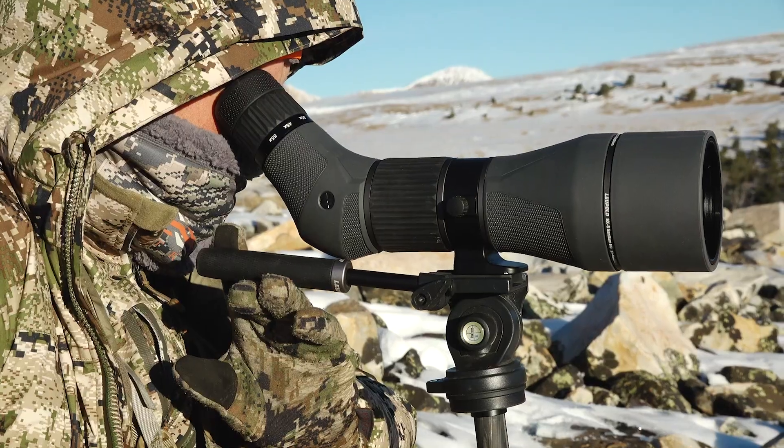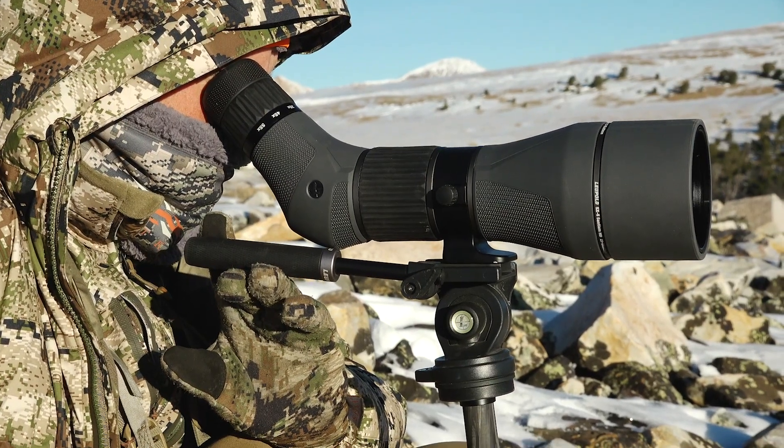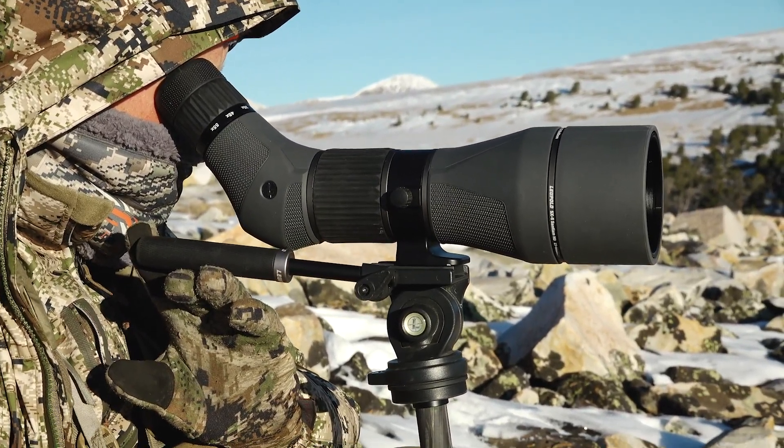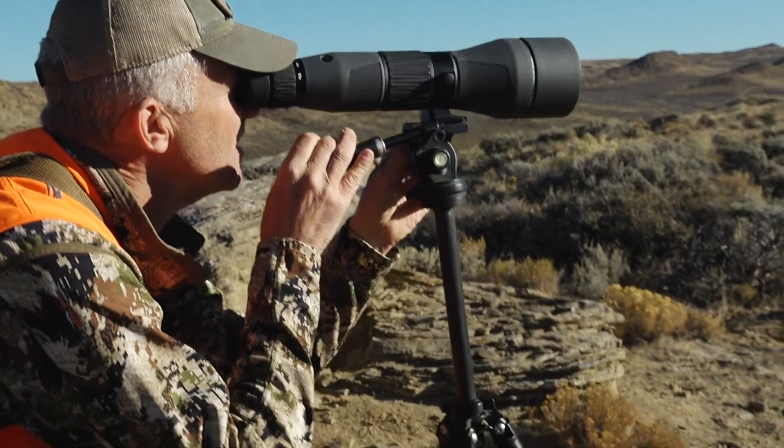Once you've gotten to a good vantage point, sit, be patient, and utilize your optics. It's a really good idea to bring a tripod that you can mount binoculars on, because that keeps your optics steady — meaning you'll see more animals and be more comfortable glassing for longer periods of time.